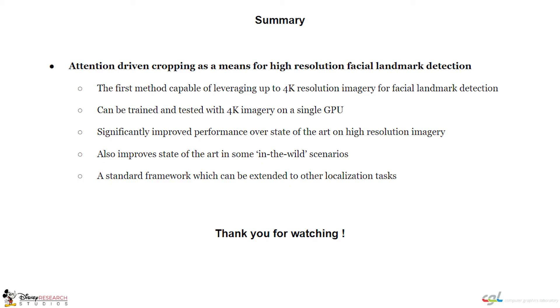In summary, we present the first deep facial landmark detector that can be trained even on 4K imagery using only a single desktop GPU.